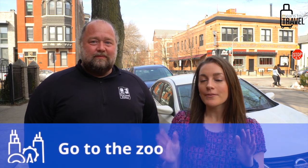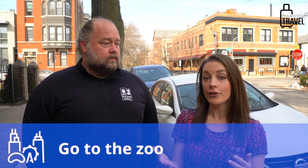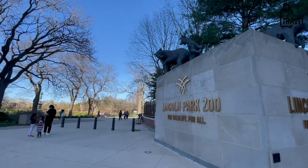One of the most popular things for kids is the zoo. There are multiple zoos in Chicago. The one downtown is the Lincoln Park Zoo, which is actually free. It is smaller, but there's also a very large zoo out in the Chicago suburbs called the Brookfield Zoo, located in Brookfield, Illinois, which is really exceptional as well.